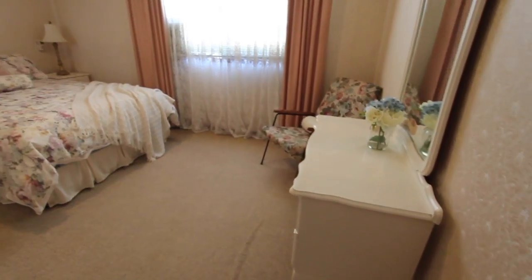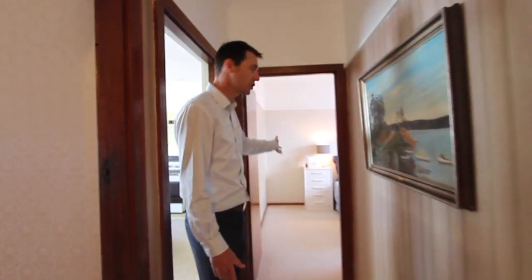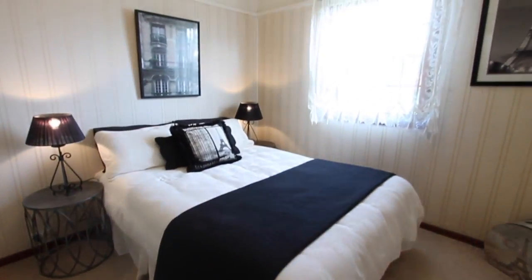Around the corner here is the master. Bedroom number two and bedroom number three are straight ahead — they're all queen-size rooms.